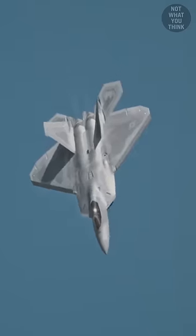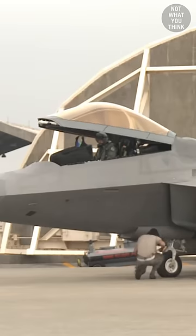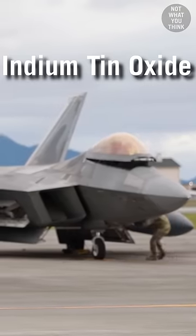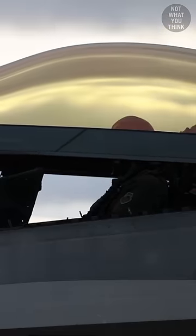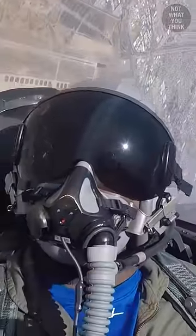This is especially important for a stealth aircraft like the F-22 Raptor. To reduce its radar cross-section, the F-22 canopy is coated with a layer of indium tin oxide, which reflects back radar signals and happens to give the canopy a golden tint. Coincidentally, the tint also reduces the glare from the sun to improve visibility for the pilot.